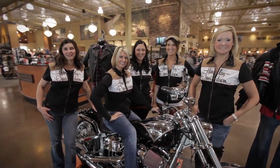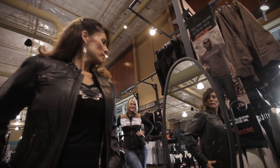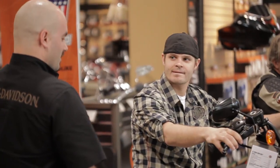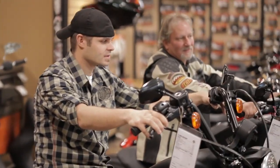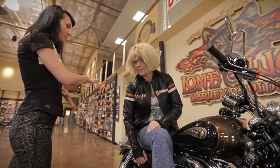The motor clothes girls are the heart of the store. They make sure all your riding gear fits comfortably and, of course, looks terrific. We have the best sales staff at Lone Wolf — they know the bikes and will help you find the bike of your dreams. Our business managers will keep your payments exactly where you need them to be.